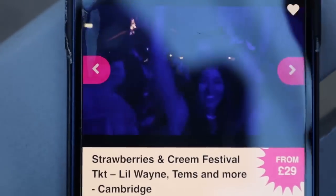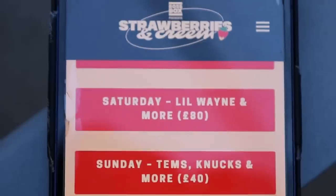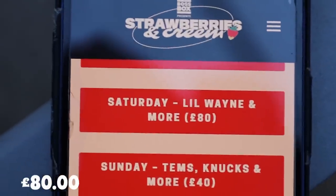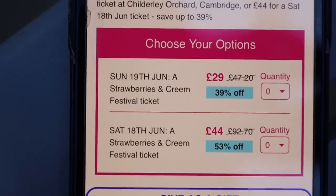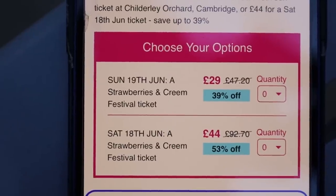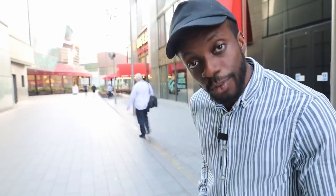Here's one for festival lovers. The Strawberry and Cream Festival is coming up. On their website, Saturday tickets are £80 and Sunday tickets are £40. But on discounted websites like Wowcher, Saturday tickets cost £44 and Sunday tickets £29, saving you a lot of money. You're very welcome.